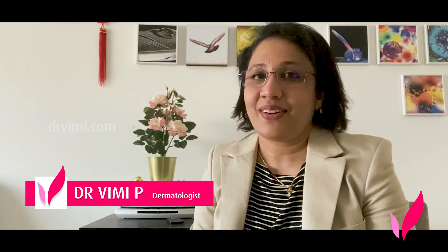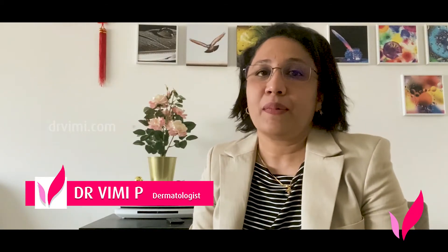Hi, I am Dr. Vumi, specialist dermatologist. Today I will be discussing about male pattern baldness or androgenetic alopecia.